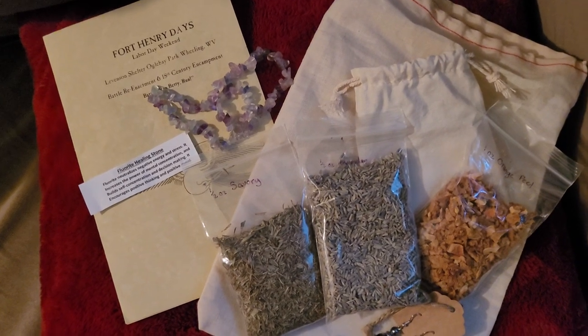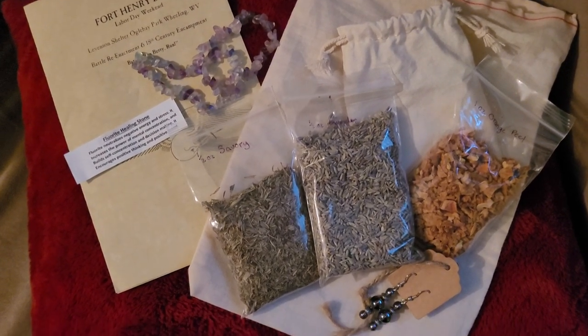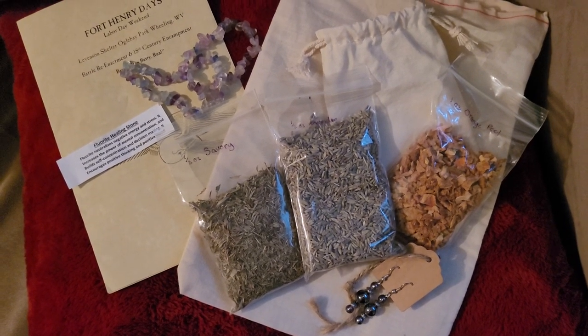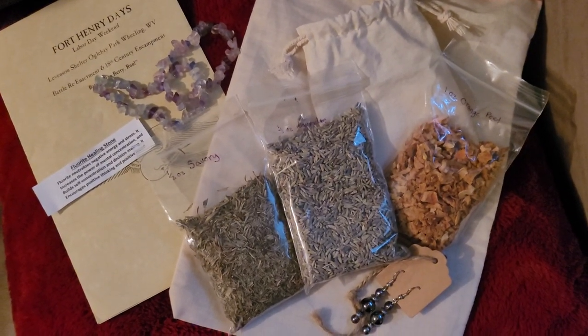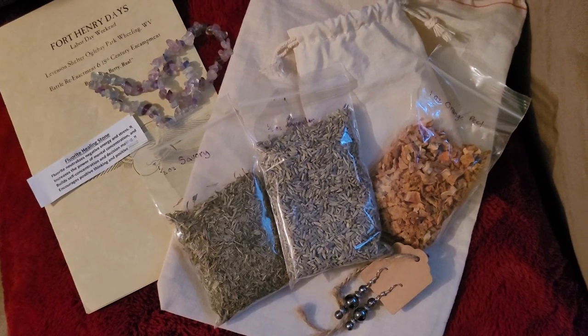Just a little mini haul — I didn't go too wild and crazy this year, but of course I had to get some stuff. So herbs, earrings, and a fluorite healing stone bracelet. That is all, and I'll see you all in the next video.